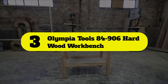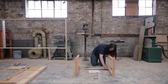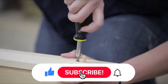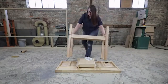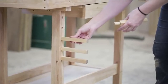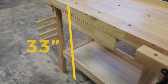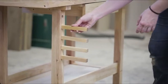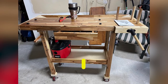Number three: Olympia Tools 84-906 Hardwood Workbench. If you are looking for a premium woodworking bench, you should check out the Olympia Tools 84-906 Hardwood Workbench. This is our premium choice because it is highly durable, attractive, and includes superior instruments, and its price tag reflects these features. The Olympia Tools 84-906 is four foot by two foot and has a 330-pound weight capacity. It is made from sturdy hardwood with a clear lacquer finish, making it both sturdy and attractive, suitable for most woodworking projects.